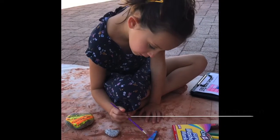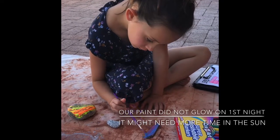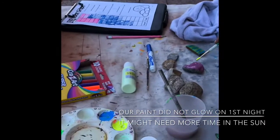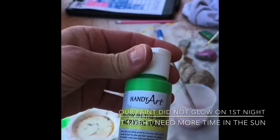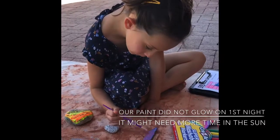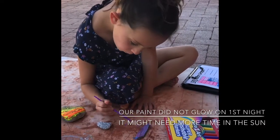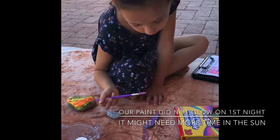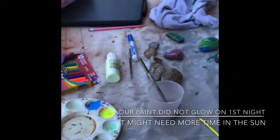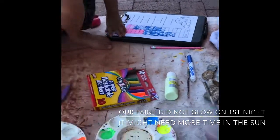The girls are in the backyard painting their rocks, and the paint we had was glow-in-the-dark. We're very excited — when we lay down our earthwork, we're going to come out at night and see if all these rocks we've painted actually glow in the dark, so stay tuned!